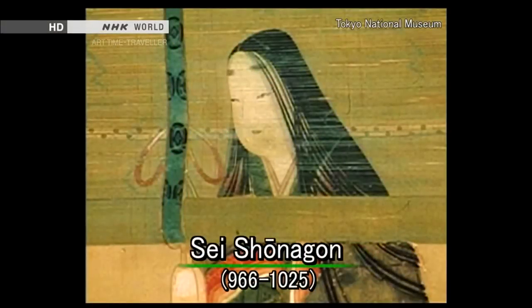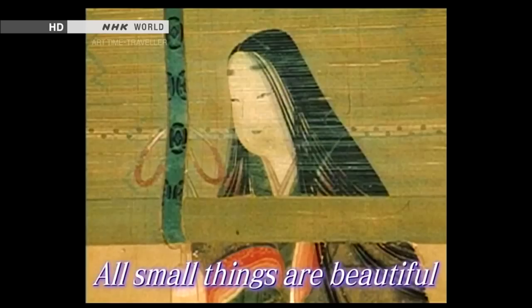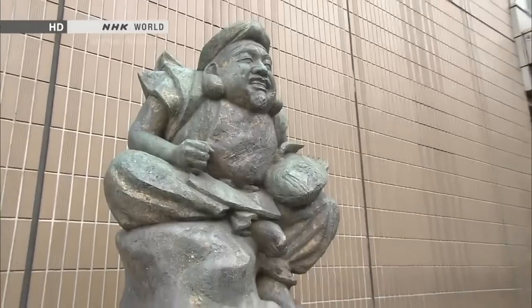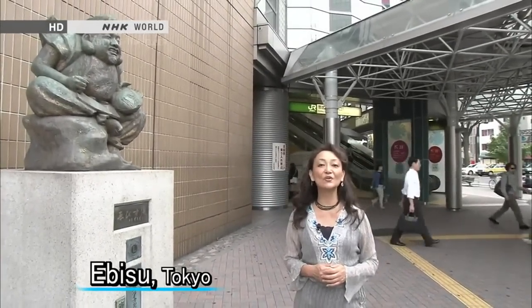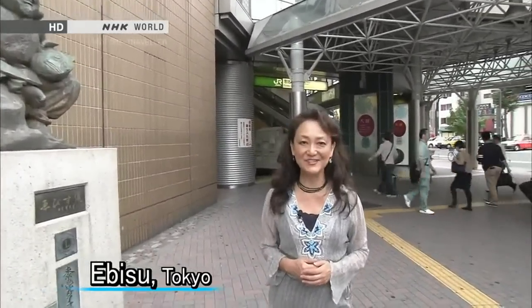Sei Shonagon, a poet from 1,000 years ago, expressed the Japanese aesthetic this way: "All small things are beautiful." Today's theme is small things. I love this idea.